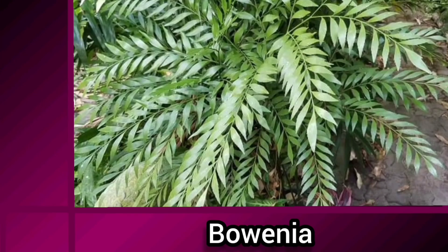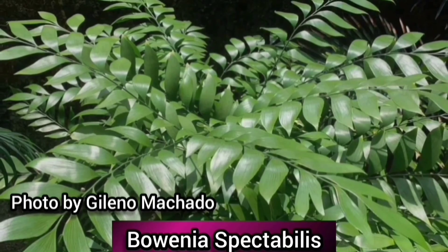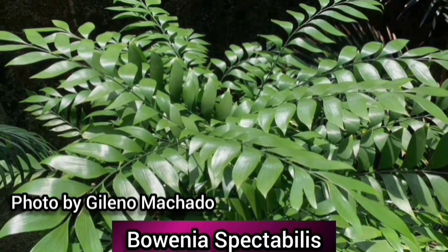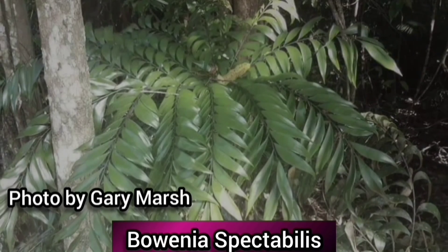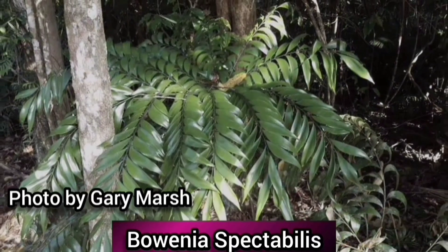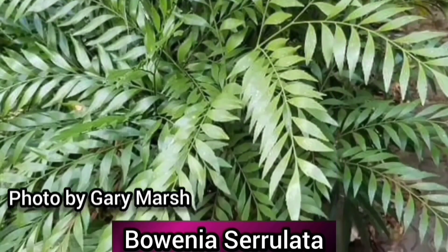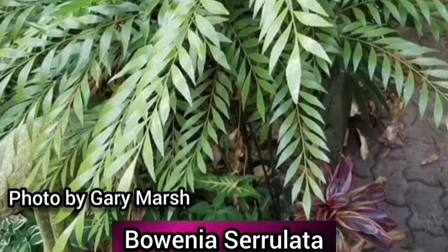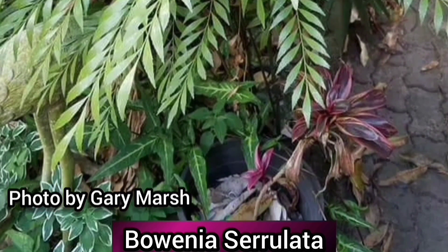There are two species of Bowenia: Bowenia serrulata and Bowenia spectabilis. Both are endemic to Australia, growing in moist or wet environments. Bowenia are much faster growing than other cycads, becoming fertile plants after just five years from germination. They grow well in containers and tolerate low light levels, although newer leaves may need a little more light when they get stronger. Bowenia can even produce cones when in containers.